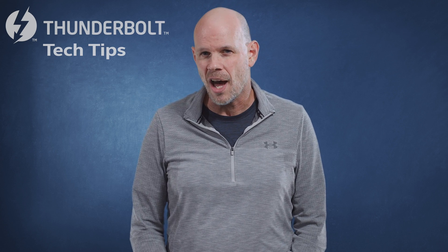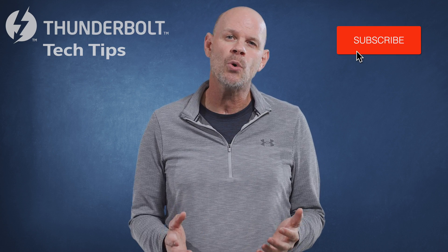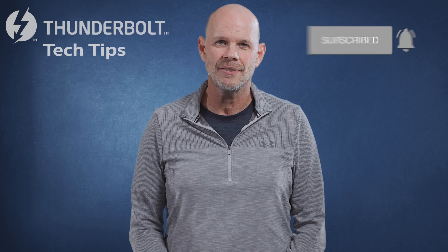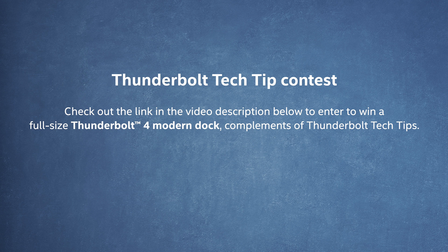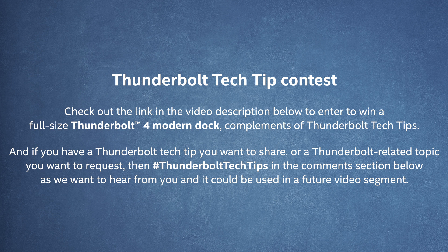Hey, I hope you've enjoyed today's Thunderbolt topic, and if so, we always appreciate a thumbs up. Be sure to subscribe to our channel for more Thunderbolt Tech Tip videos. And check out the link below in the video description to enter to win a full-size Thunderbolt 4 Modern Dock, compliments of Thunderbolt Tech Tips. And one more thing — if you have a Thunderbolt Tech Tip you want to share, or a Thunderbolt-related topic you want to request, hashtag Thunderbolt Tech Tips in the comment section below, as we want to hear from you and it can be used in a future video segment.